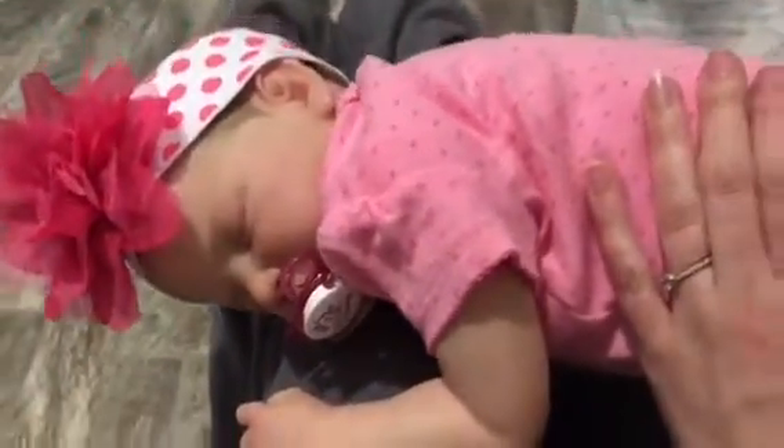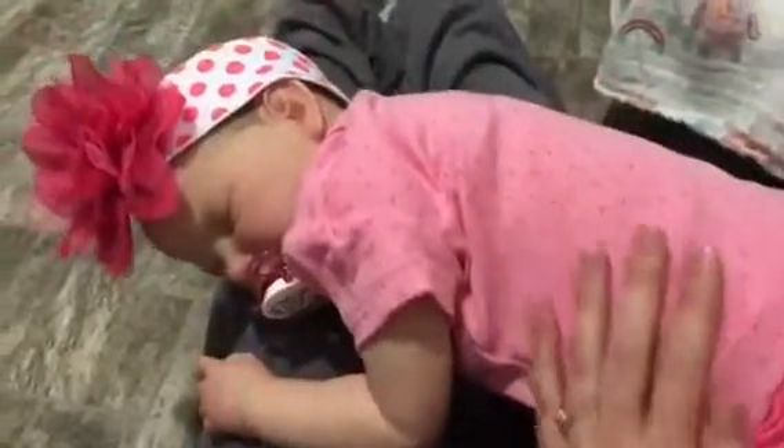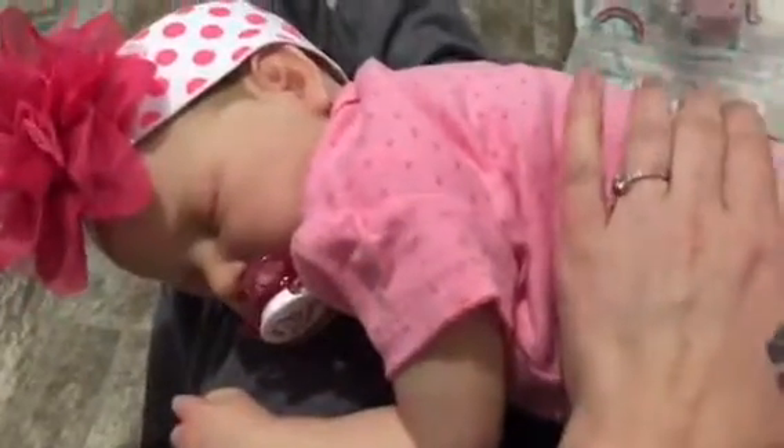But I just wanted to show you guys the back because it's so adorable. I love this outfit so much, and I hope you guys liked it as much as I do.